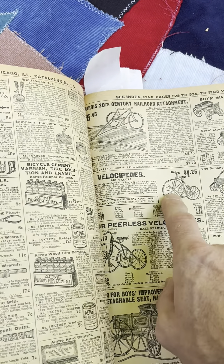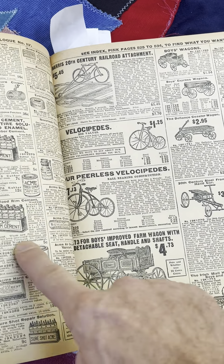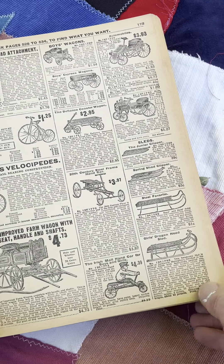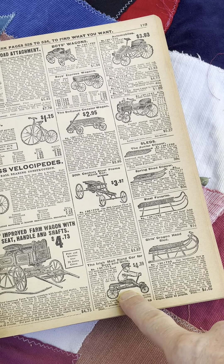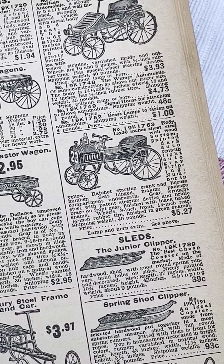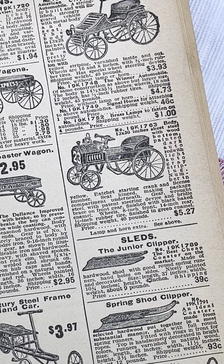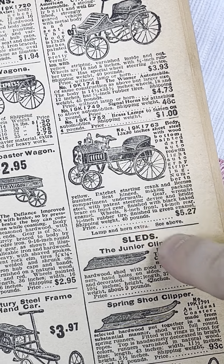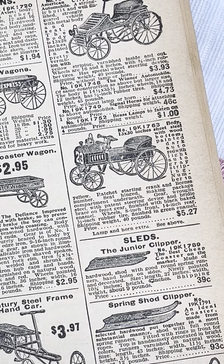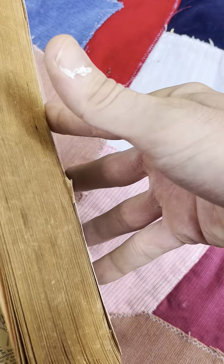Now we got some little kid pedal vehicles. Little wagon — I'm sure a girl would have fun with that too. Crank powered. Look at this doozy. How happy was the kid who received that? Lamps and horn extra. Look at this thing — that is freaking awesome. I don't see those out and about in the wild.